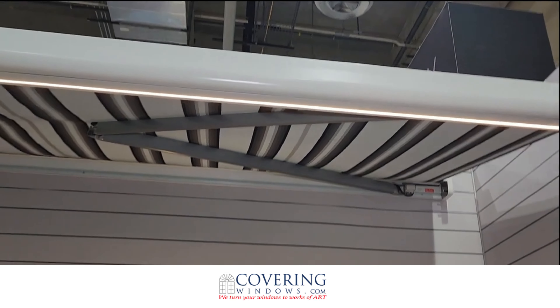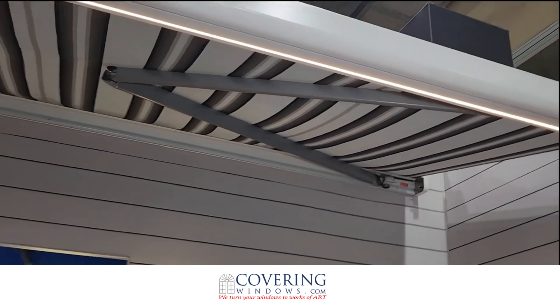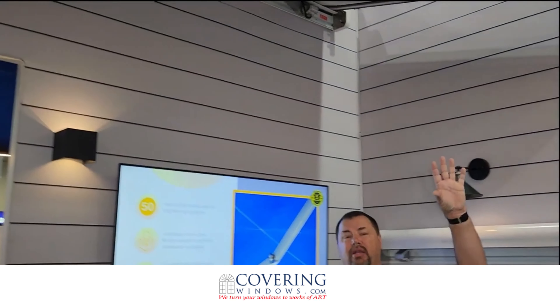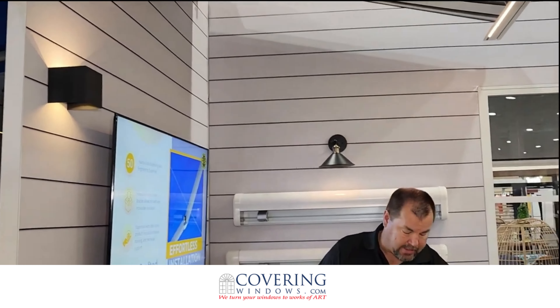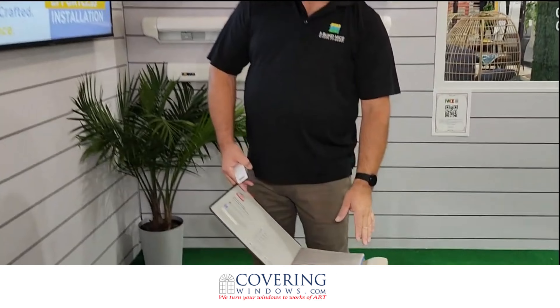As you can see inside here, this is just a small projection that we have on there, but the LED lighting is bright enough to light up all 20 feet of the covered area. It comes in a full line of Sunbrella fabrics that you can